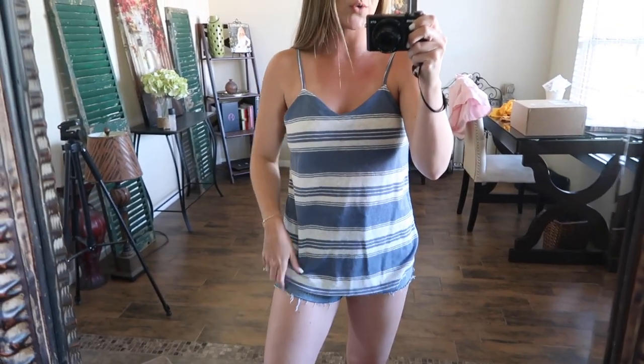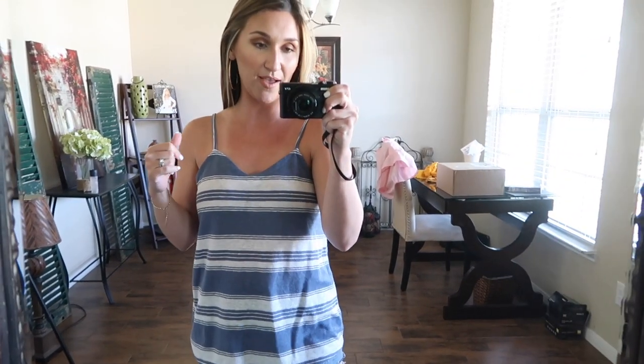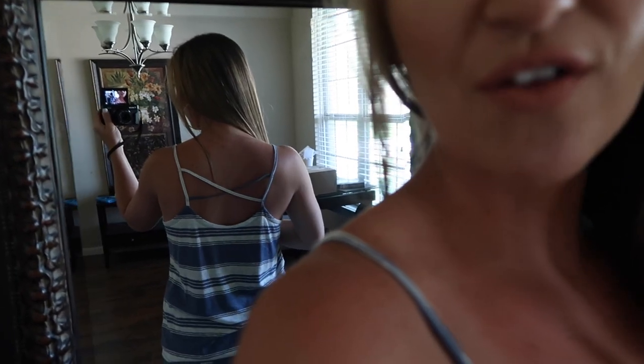Here is the second top that I got — and I actually got two of these tops, just one's in a different color. This is a pretty denim blue and white top. It's flowy, it's nice and loose, so it's not going to be super hot. It's very beachy — the material, the way that it fits. It even has a cute design on the back — a nice little crisscross detail on the back, which I really like.